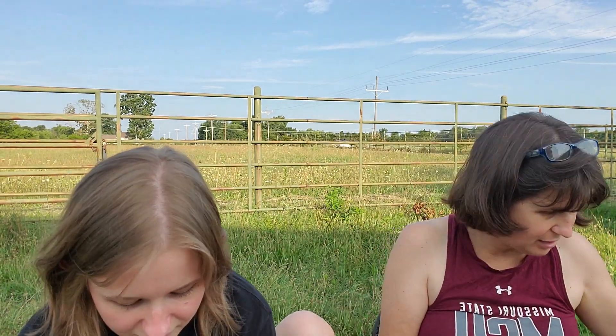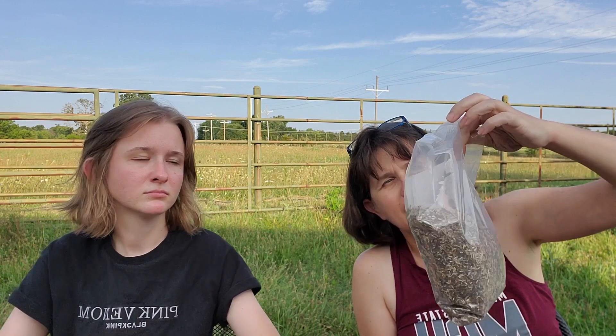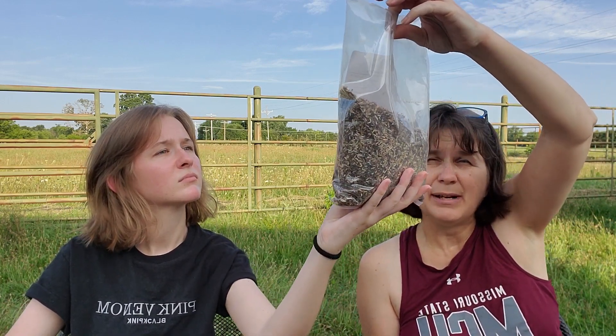This is a Midwest Wildflower Mixture from Eden Brothers — I think it was like $40 and it's supposed to cover half an acre. This bag is going to go along the street side of the flower farm to signal to people that there is a flower farm here. Most of our neighbors on five or ten acres don't have flowers at the roadside, so hopefully this will make people think 'what's going on there? What's up with all the flowers?'